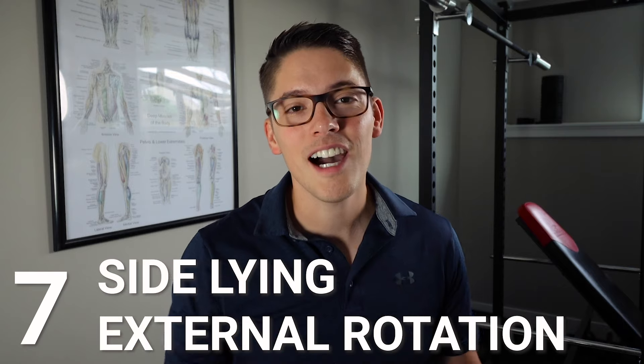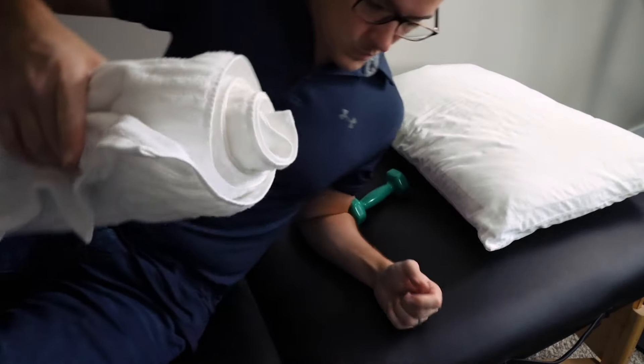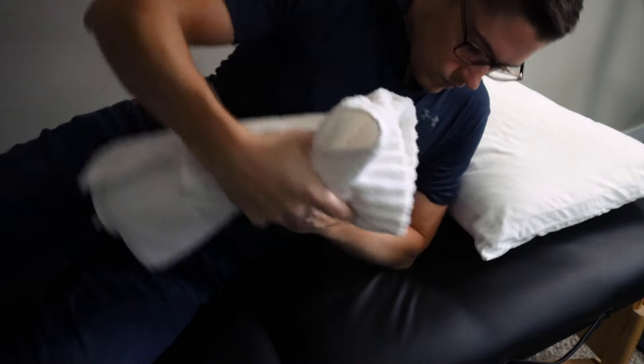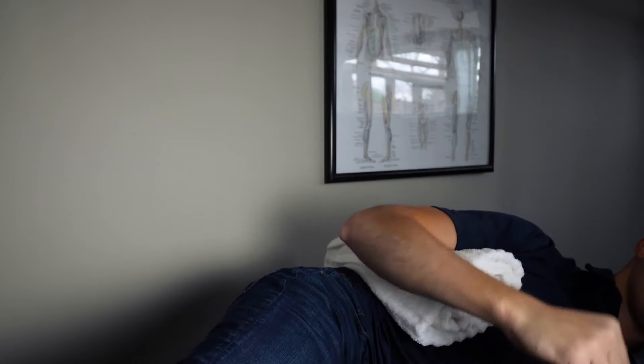The seventh exercise is called side-lying external rotation and it really isolates the rotator cuff muscles. Three of the four rotator cuff muscles perform external rotation, and it can be really difficult or painful to perform if you have a rotator cuff tear, so we want to stay in a pain-free range of motion. Place a rolled-up towel under your elbow between your arm and your body — this helps avoid strain and isolates the muscles we need to strengthen. Gently rotate your arm like you're spinning it on a rod, allowing your hand to move towards the ceiling, and be careful not to lift your arm off your body.